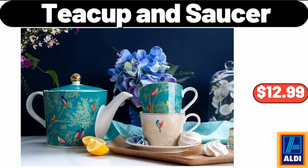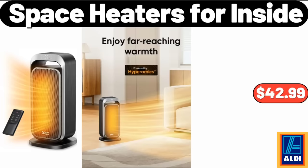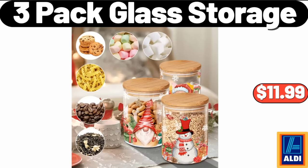Teacup and Saucer, $12.99. Space Heaters for Inside, $42.99. 3-Pack Glass Storage, $11.99.